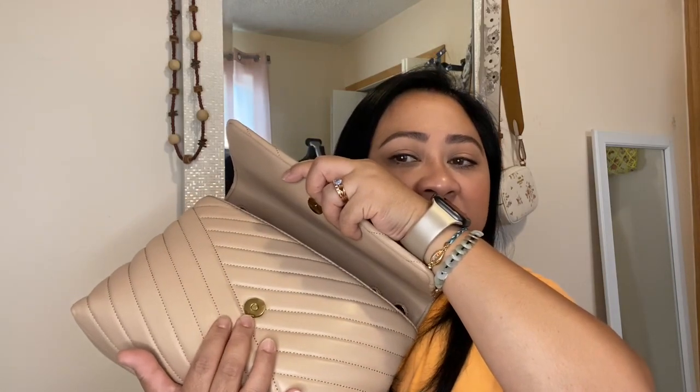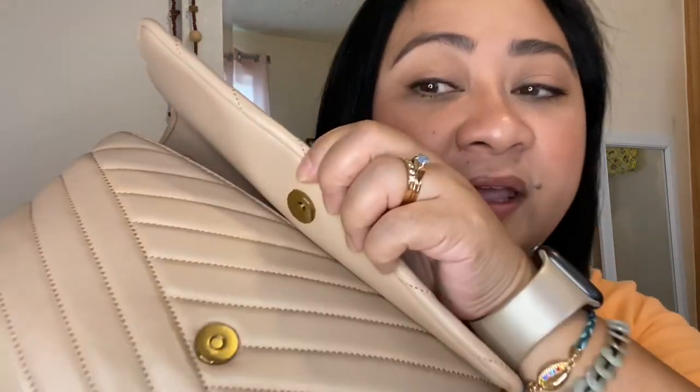Another complaint I have is the magnet — it's really, really strong and it scares me when I try to open it. I'm worried I'm going to rip the leather. I put some tape in there and I think I'll need to add more. It just scares me because it's soft leather, but it hasn't happened yet and I don't see anything actually pulling, so maybe I'm just being paranoid.